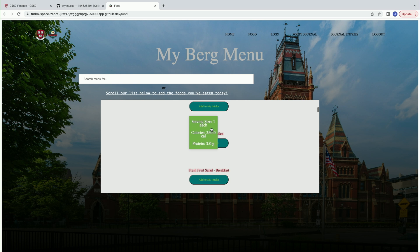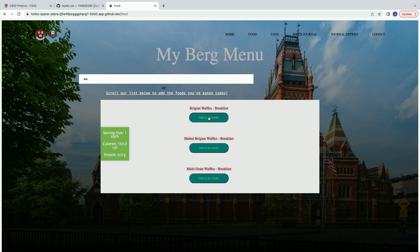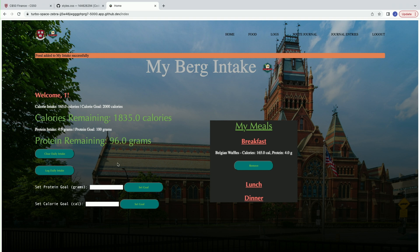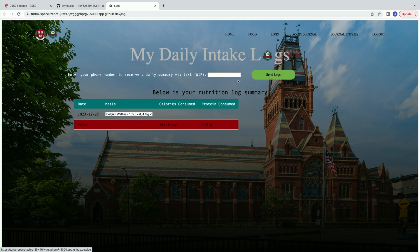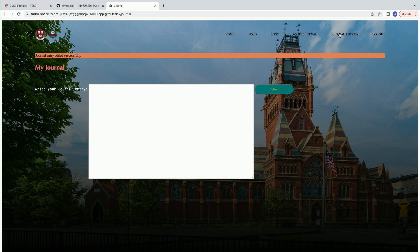And once we go to food, we're able to either scroll here and add food by clicking the button, or we can search. So let's say I want waffles and ate waffles. There we go. So now our calories remaining have decreased, and our protein has decreased as well in accordance with the food item, and the item is in its respective meal categories. Then if we go to logs, you'll see a table summary of what you've eaten and the nutrition information, and if you go to write a journal, you can write a journal about your health. So you can say I am healthy today, and it'll show in your journal entries.